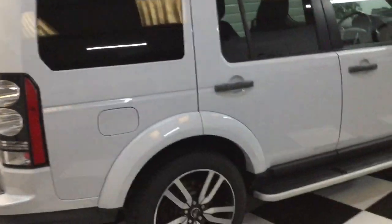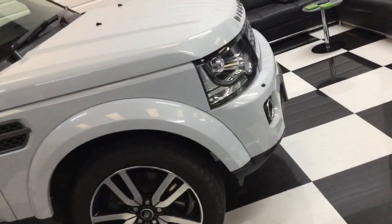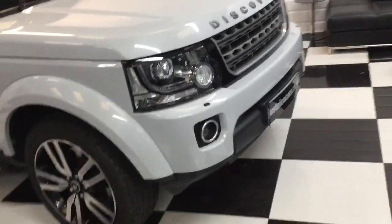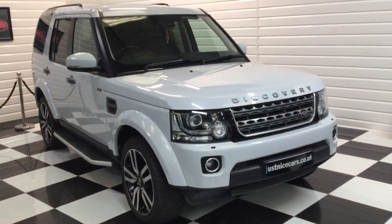So as a commercial you've got your tax benefits for your company if that's why you're looking for a commercial, and there's no VAT on this one. Thank you for watching.